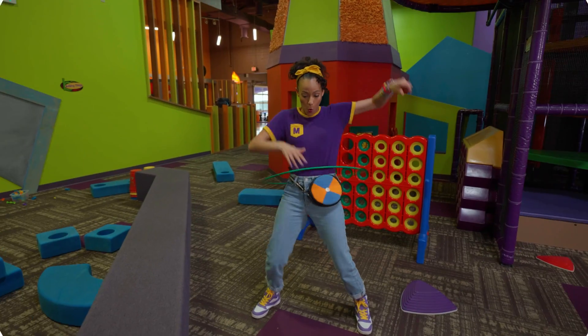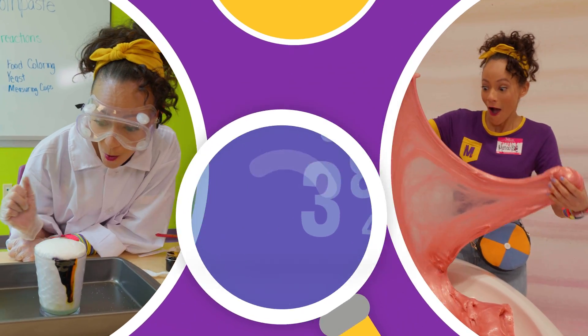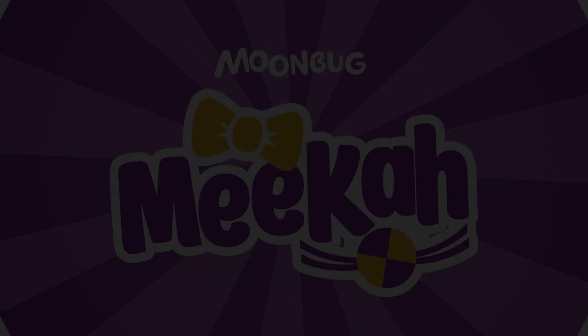Come on, everyone! Let's make learning fun! Mika! Mika! So much to learn about! It'll make you wanna shout! Mika! Mika! Mika!